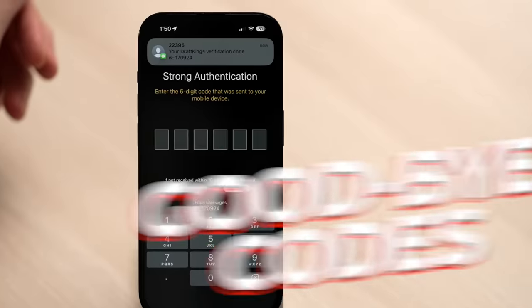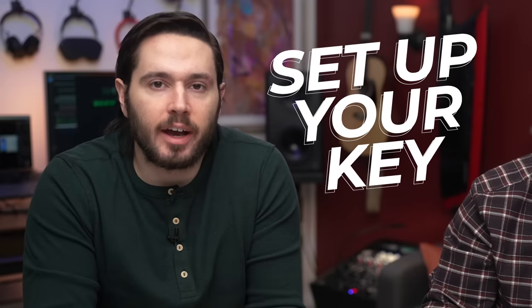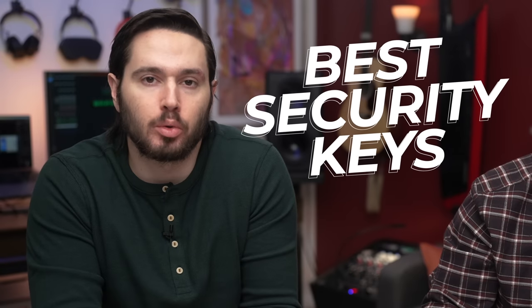iOS 16.3 introduces a new security feature that changes the way you use your iPhone. Say goodbye to six-digit codes and say hello to security keys, and in not too long, say goodbye to passwords and say hello to pass keys. We'll show you how to set up a security key on your iPhone, explain why your data isn't secure without one, and tell you about some of our favorite security keys available right now.